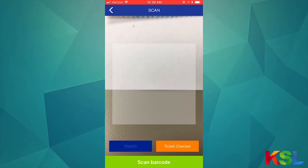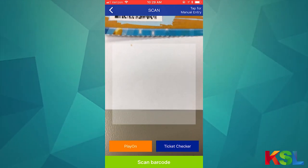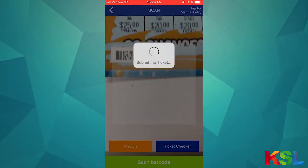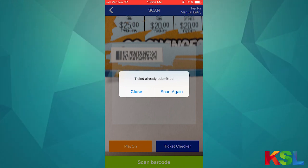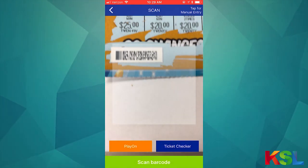This time you'll want to scan your ticket to enter it into Play On. Tap on Play On — you can see it just turned orange to let you know that you've selected the Play On option. Go ahead and scan that code just like before. You can see this ticket has already been entered into Play On. You're done, so you can cancel and it'll take you right back to the home page.